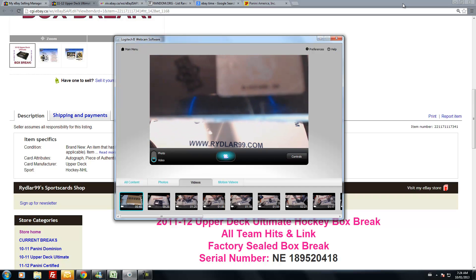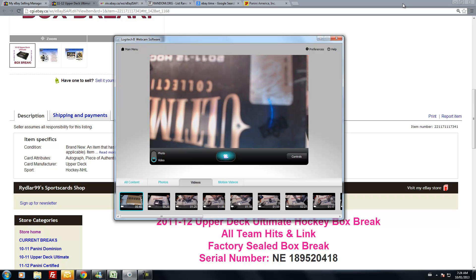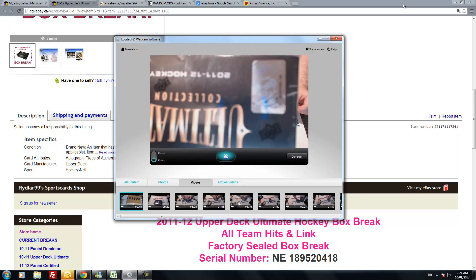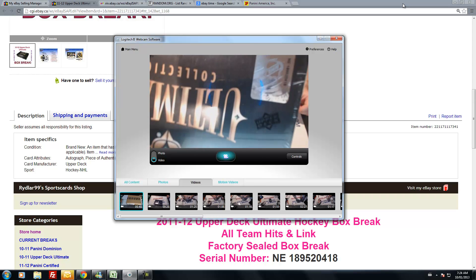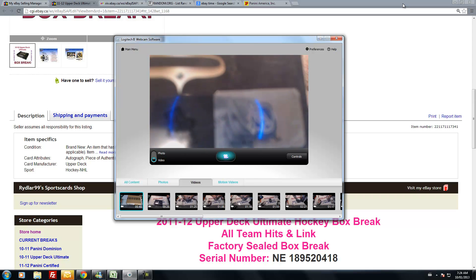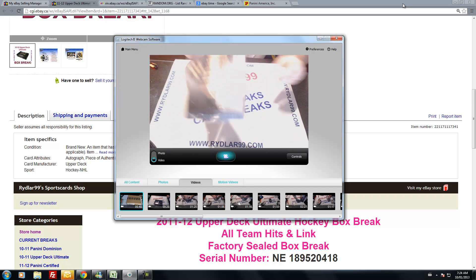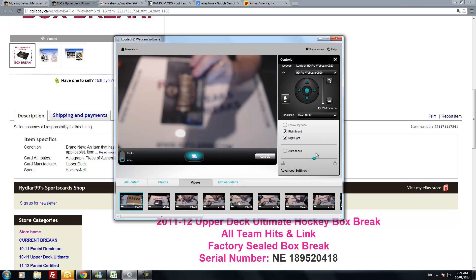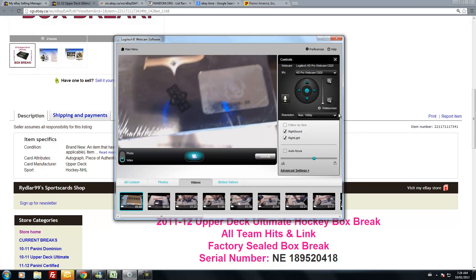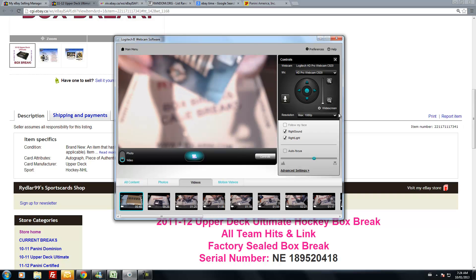Here is the box. I'm going to take off the auto focus for a second just before I show you the box number. NE189520418 — it's upside down, but I can make it out. If you go to 1080p on YouTube, you should be able to make it out as well. Let it go full screen and it should show up.